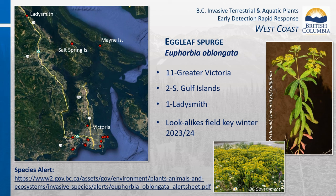Egg leaf spurge was first confirmed in British Columbia in 2022. There are currently 13 occurrences in the West Coast region: 11 in the Greater Victoria area, one on Salt Spring Island, one on Mayne Island, and one in Ladysmith. This species has a long growing season and thrives in drought conditions when many other species struggle.